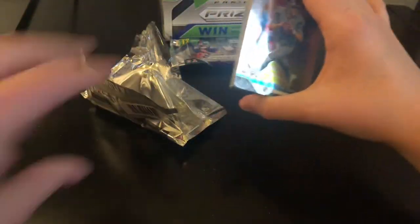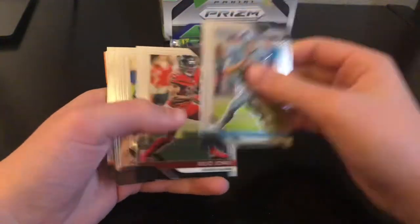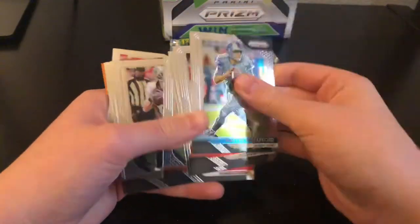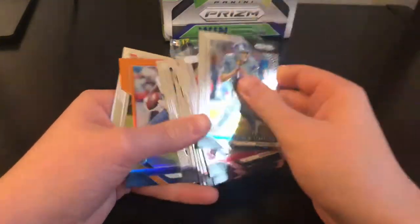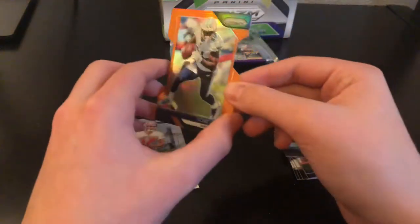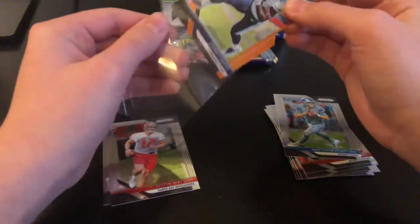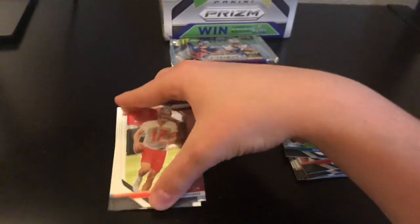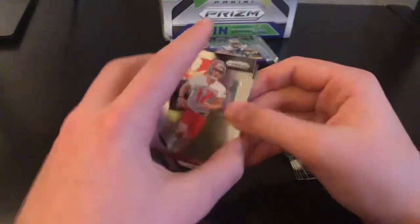Kid Reporter. We have Matthew Stafford, Julio, Bailey, Berry, Brees, Baldwin, Thielen, Hayward, Jonathan Stewart, Corey Davis Orange out of 249 for the Titans — he's been looking pretty good. Then we have a Justin Watson and Kyle Lauletta.